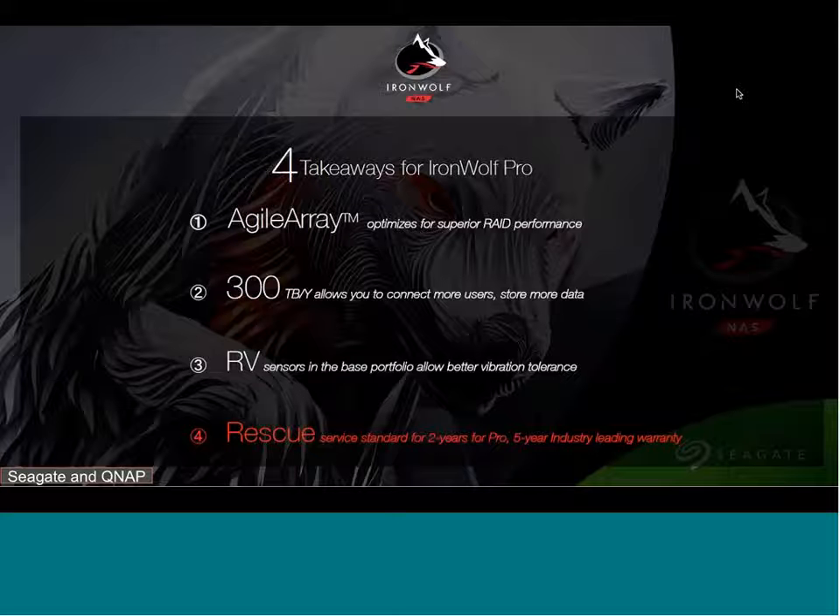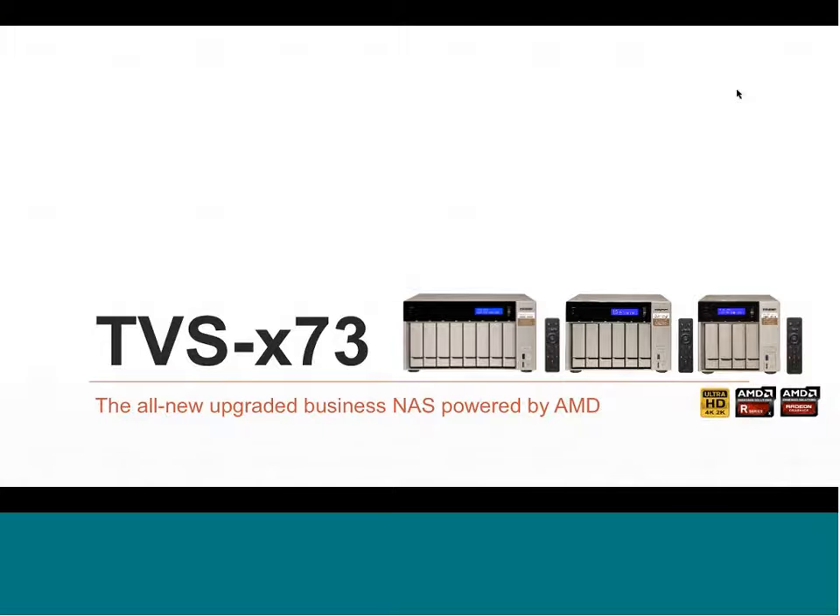That closes out my portion of the presentation. The four key takeaways for IronWolf Pro: Agile Array firmware optimizing for RAID performance, 300 TB/year workload rate for heavy NAS environments, RV sensors standard across the series, and a five-year limited warranty with two-year data recovery service included.